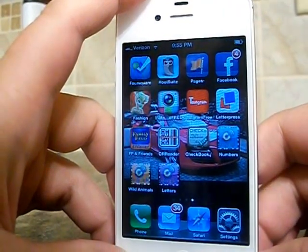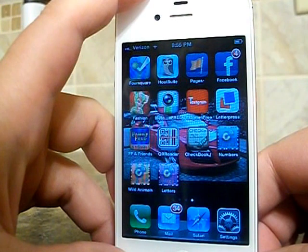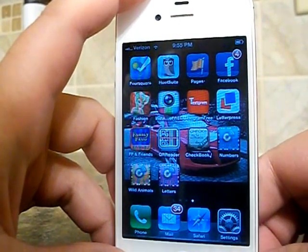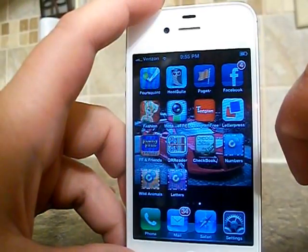Hi, this is Tiffany from Homegrown Families, and I'm here to show you how to use the Cypher Kids 3D interactive augmented reality learning cards. First, you're going to go — and you've already downloaded the apps that go with the cards.